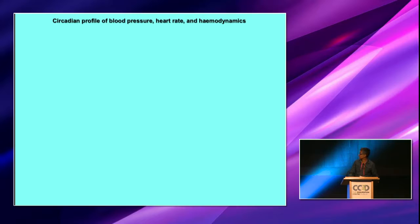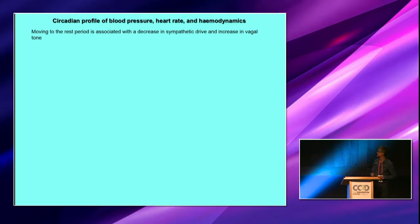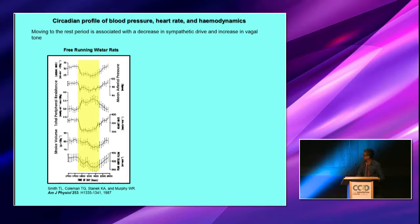I'm going to talk about vascular. What do we know about the circadian profile of blood pressure? Quite a lot has been known from quite a way back. Principally, when we move from an active period to a resting period, there's a decrease in sympathetic drive and an increase in vagal tone. Looking at this picture from 1987, cardiac output dropped quite significantly, reflected by a reduction in heart rate and stroke volume. This results in a drop in mean arterial blood pressure, but what is unexpected is an increase in total peripheral resistance — this is during the day when the animal is at rest.